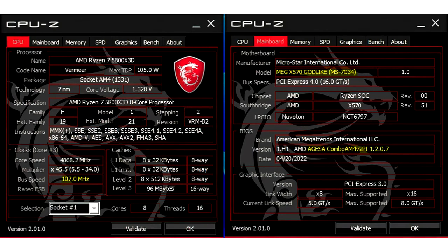MSI BIOS to unlock BCLK overclocking on Ryzen 7 5800X3D. Despite the lack of official overclocking support, it is possible to BCLK overclock a Ryzen 7 5800X3D. The process isn't as simple as traditional overclocking, and a BIOS update is required to enable it. It appears that MSI will be the first to release the BIOS update, enabling BCLK overclocking on MEG X570 motherboards.